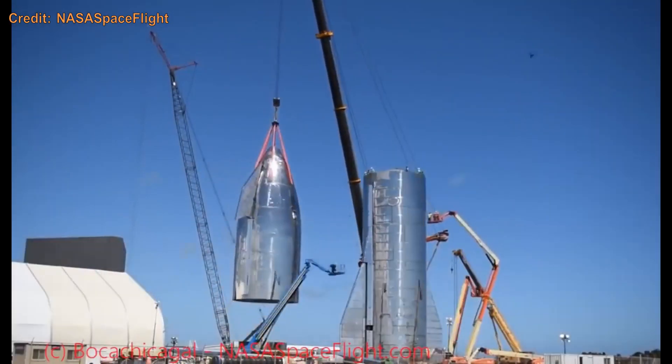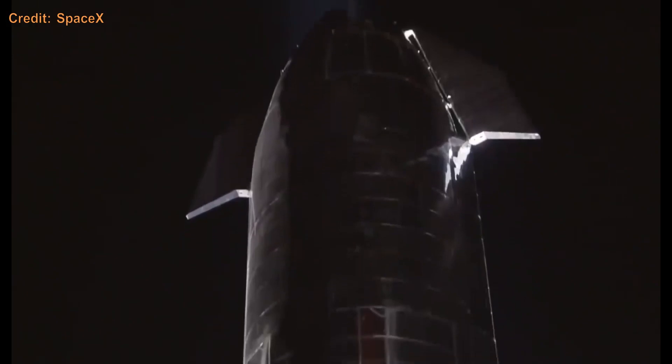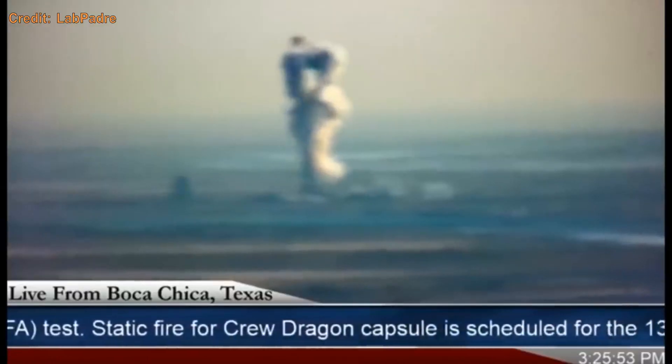And with that, we get to Mark 1. Mark 1 was the first full-scale ship, which was seen in Elon's 2020 Starship presentation. It was going to be flown, but during a pressure test to see how well it could hold pressure, it blew its forward dome — and it didn't do that very well.